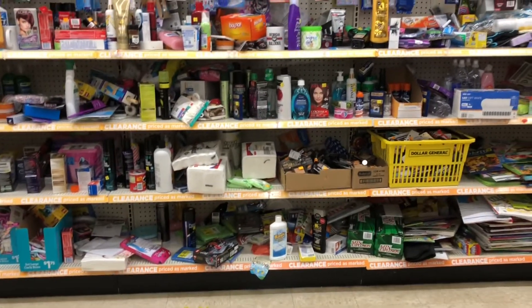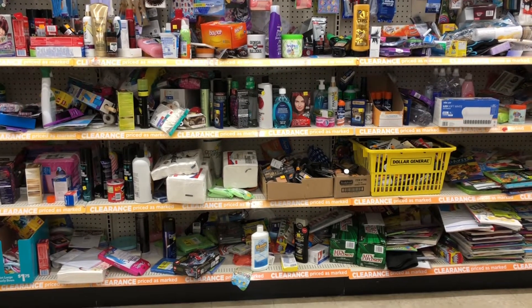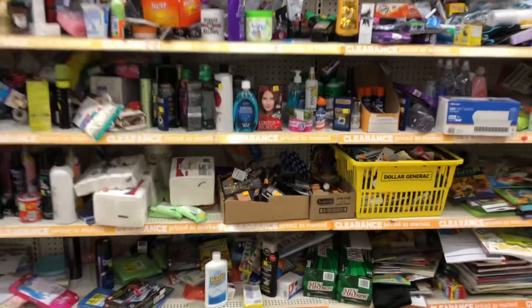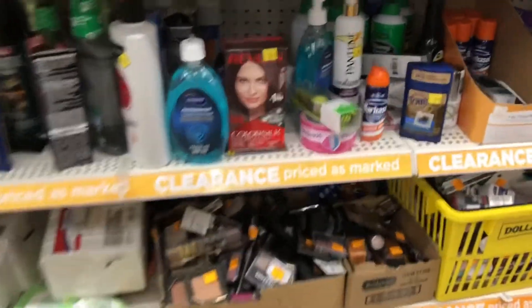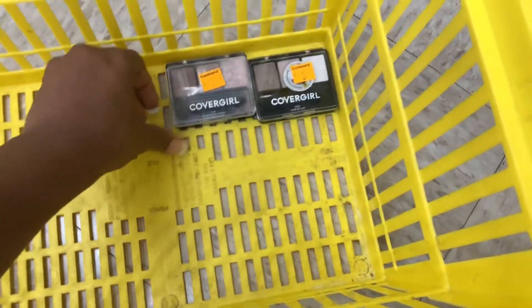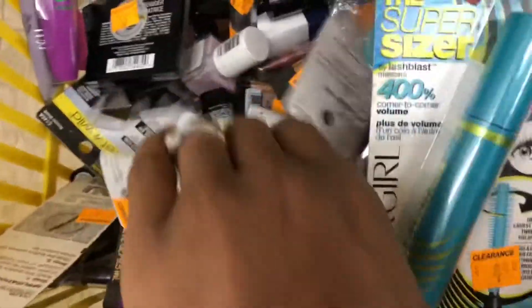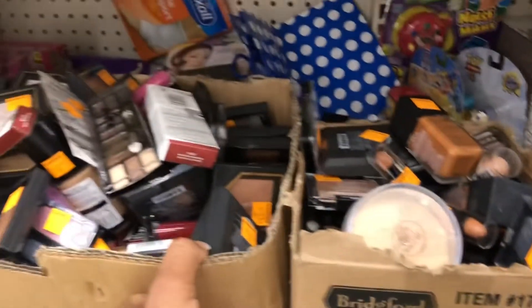I did come across some Cover Girl eye palettes — the same ones from my last Dollar General video from last Saturday. I picked up two of those. I'm going to use a three-dollar Cover Girl eye digital coupon for one and then a three-dollar Cover Girl eye paper coupon for the other. Now I'm just trying to see what other items I may find before I add the items I really want to my cart, so I can take advantage of that five-off-of-twenty-five deal.